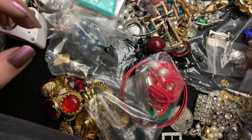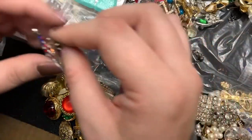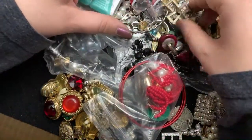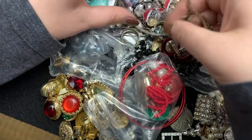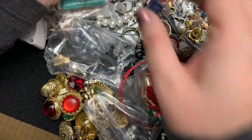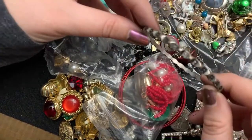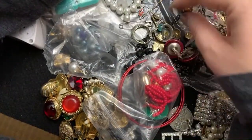That looks like it could be something too. Oh, flag's missing us. That's pretty. That would be nice to craft with — I would like to make my brother-in-law something. It's a really nice pendant.